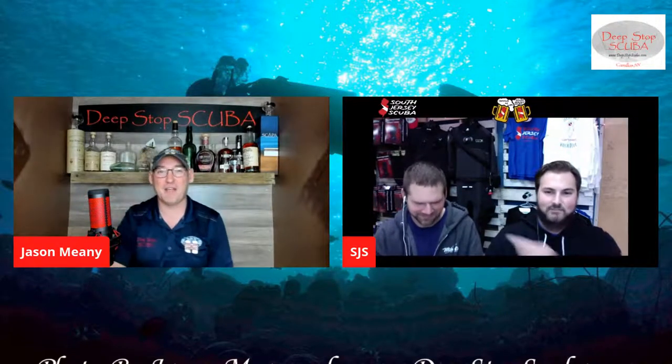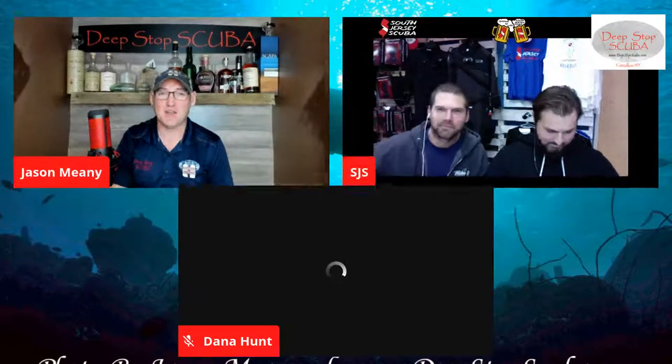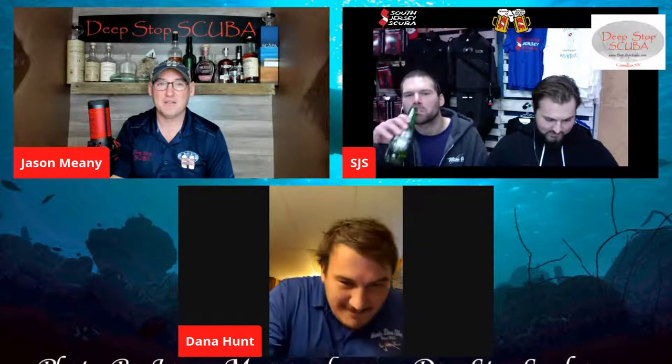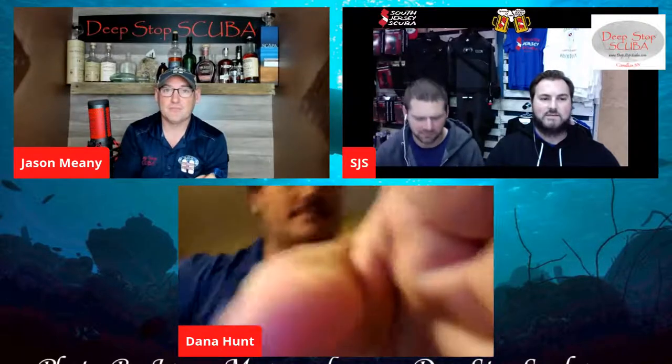We've got Ed, Michael Brown, and Kevin. I'm going to bring Dana in here in a minute. So Dana Hunt from Hunt's Diving, South Jersey Scuba, Ed, Michael Brown, and Kevin Pang — is that all you guys have at the shop right now? Yeah, that's everyone.